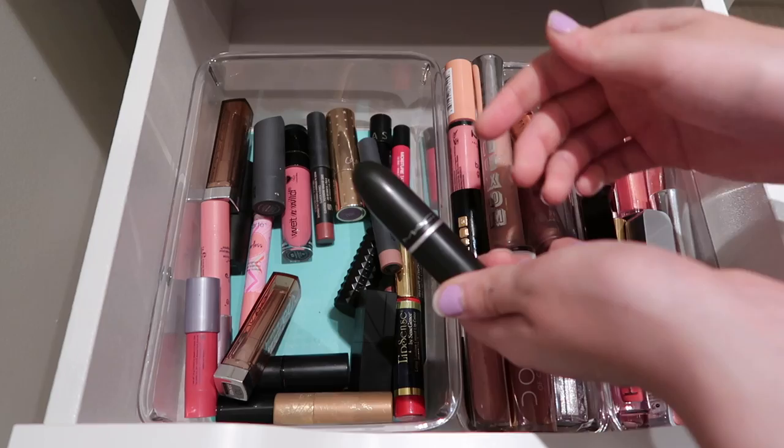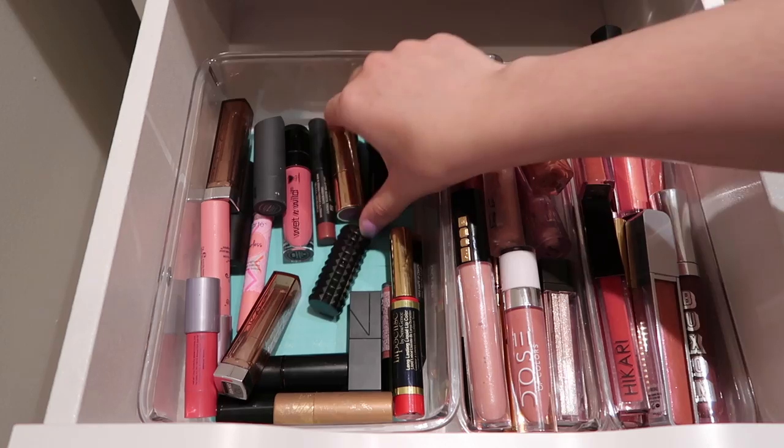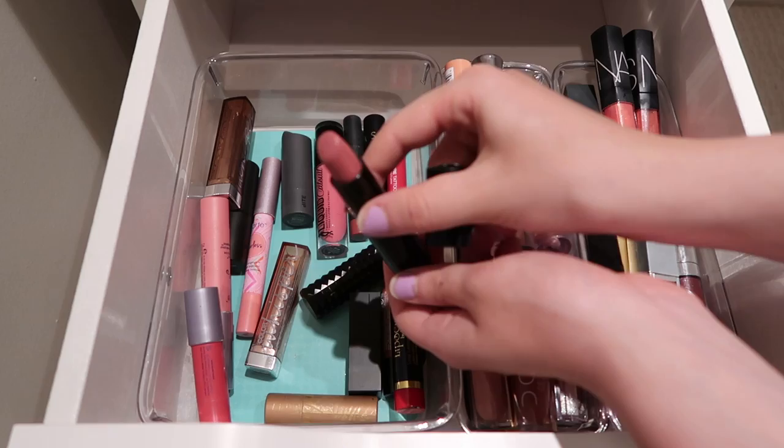Then I have this Bite lipstick - I really do enjoy this one. I think this is in the shade Glace. Definitely my type of shade. Then I have this ColourPop Blur lipstick in the shade Lucky Strike that I just purchased. Haven't had a chance to try it yet - I literally just picked it up. Then I have this Longcomb lipstick - this shade is the most beautiful pink. I am definitely keeping it.